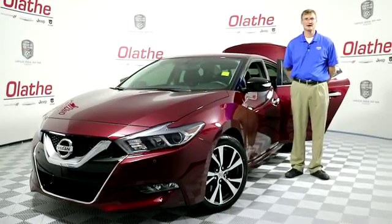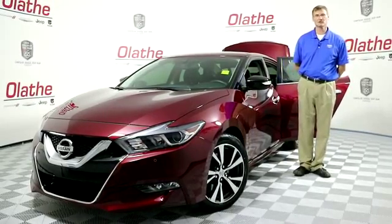Hello Kansas City, I'm Quacken with Sherrod, Olathe Dodge, your 2016 Dealer of the Year.